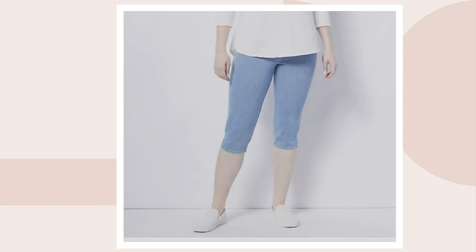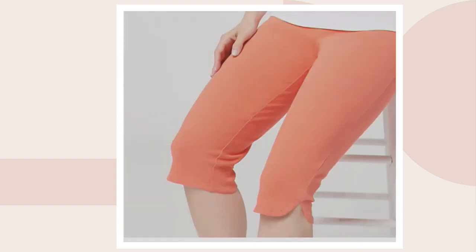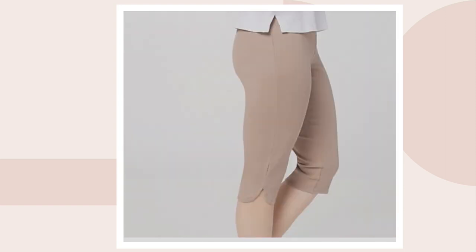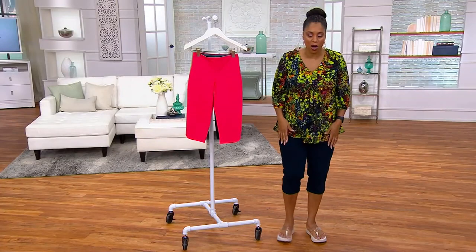This one is stonewash black — look how cute that is. That one is called candy coral, then safari taupe, and you can never go wrong with a little white pedal pushers. Yes, I am wearing these — how adorable are these little pedal pushers?